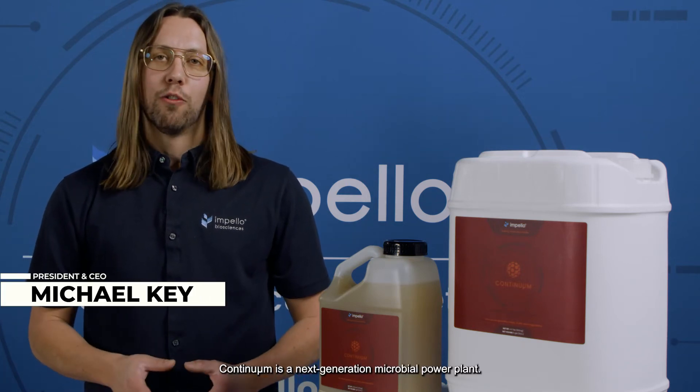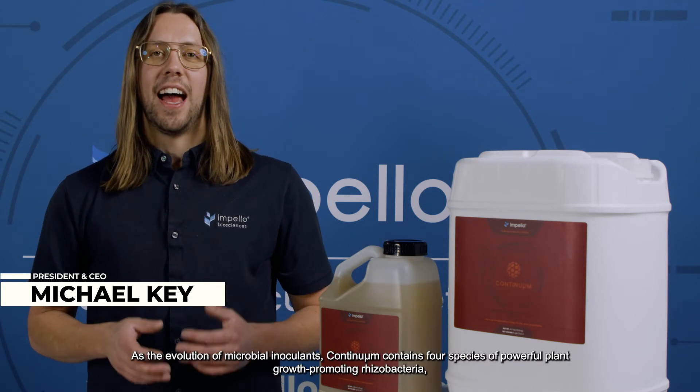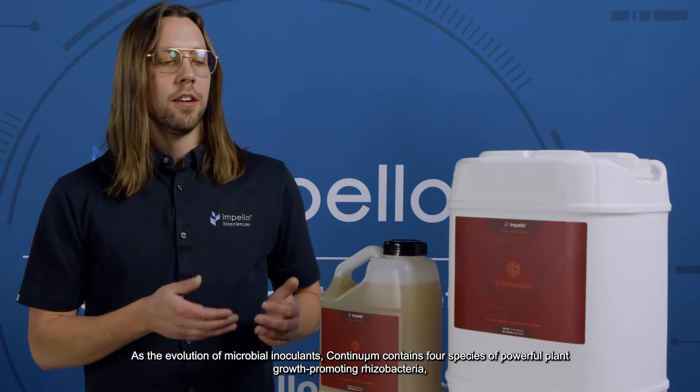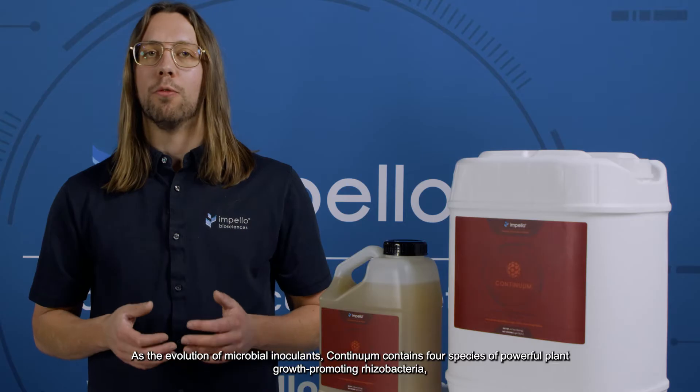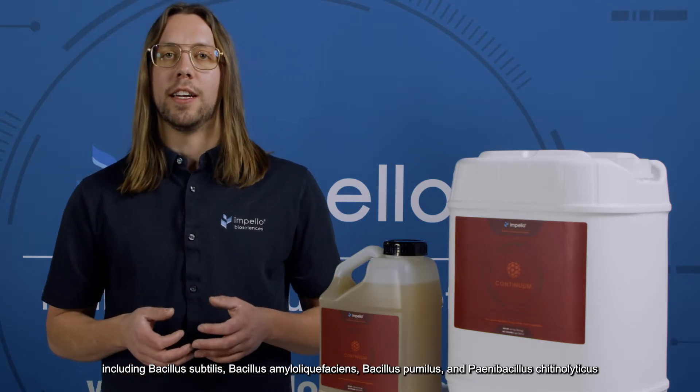Continuum is a next-generation microbial power plant. As the evolution of microbial inoculants, Continuum contains four species of powerful plant growth-promoting rhizobacteria, including Bacillus subtilis, Bacillus amyloliquefaciens, Bacillus pumilus, and Paenibacillus chitinolyticus.